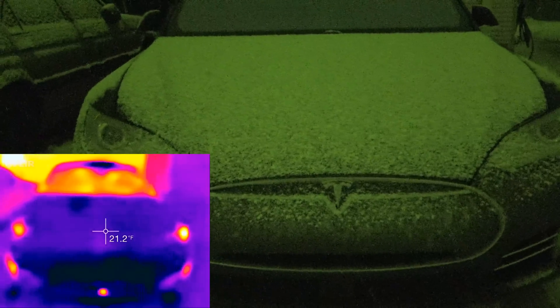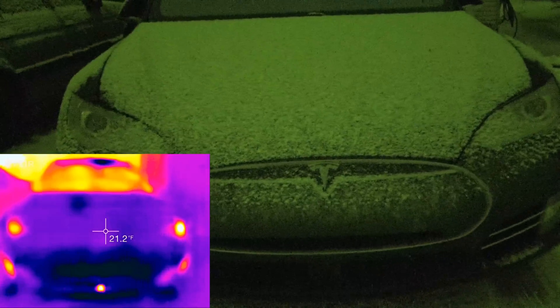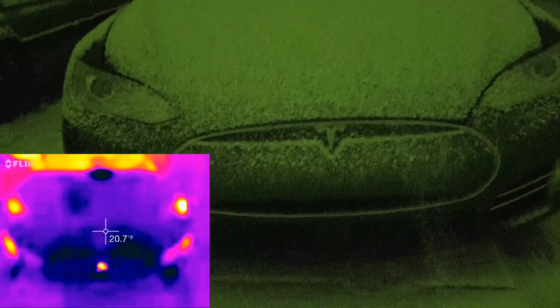About two weeks ago I showed a video of the autopilot camera using its heat strips — defrosters — to melt the snow off it. So I thought, let's see if we can get the radar on thermal and see what it's doing. The plastics are reading 18.5 degrees Fahrenheit. Going up, you can see the radar puck. For those unaware, this is the non-refreshed Model S — the original style autopilot design.